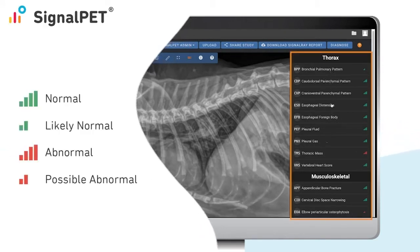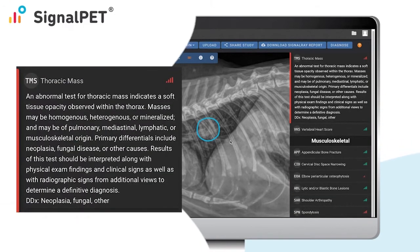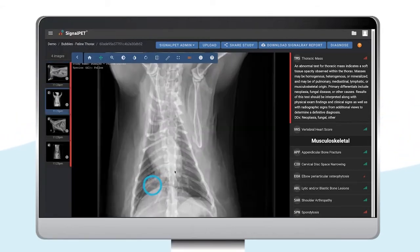Let's go ahead and click on the first abnormal finding, a thoracic mass. When you click on a finding, the system will show you the description of the test, the AI parameters, and the differentials of this test result. It will also activate the outlining feature, which will circle the region of interest on the radiograph that correlates to this particular finding.